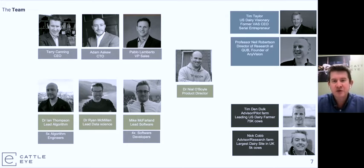Nilo Boyle joined us last year, with experience from the veterinary world specifically around large dairies. On our advisory board we have Tim Dandalk, a leading US dairy farmer, and Nick Cobb, a leading UK dairy farmer. On our board we have Professor Neil Robertson, one of the leading researchers in human facial recognition, machine vision, and machine learning, and Tim Taylor, a US dairy visionary and former Valley Ag Software CEO. Most recently we recruited Pablo Lombardo to drive sales worldwide — he was originally from Zoetis and ran their precision livestock services in the US.